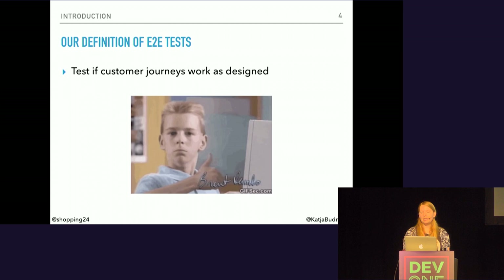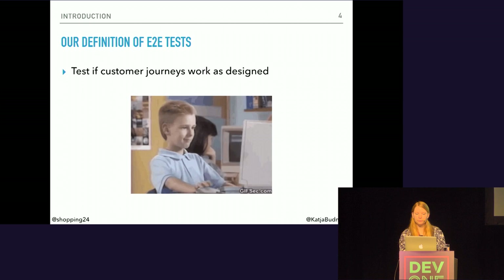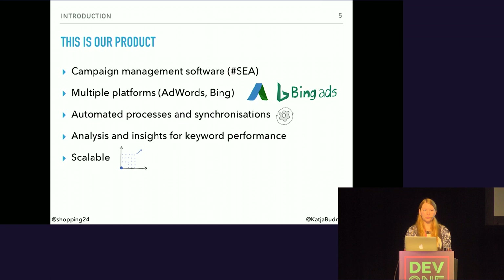First, let me tell you more about the product we built the test process for. At Shopping24, we needed to automate our campaign management. Because we were unhappy with existing solutions, we built one that fits all of our needs. It is compatible with multiple platforms like Google AdWords and Bing Ads. Its main task is to handle a great number of processes automatically, and all changes are synchronized immediately to the platforms. For successful AdWords campaigns, it is essential to optimize keywords to use the budget efficiently. With the software, you have easy-to-understand data insights which make it very easy to optimize performance, especially if you have millions of keywords like we do.